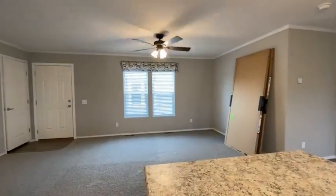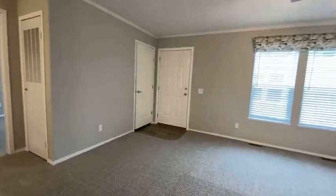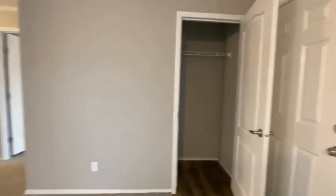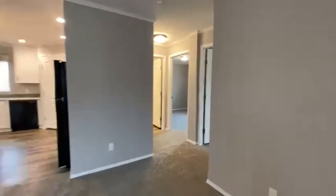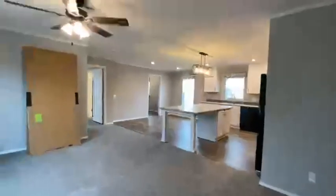It's got double-pane thermal windows, upgraded insulation. Look at the ceiling fan. It's got a coat closet. Screen doors, as you know. It's a split floor plan, so the bedrooms — this is a 3-2. Two bedrooms and an extra bath over here. And then if I turn, the primary bedroom is over there.